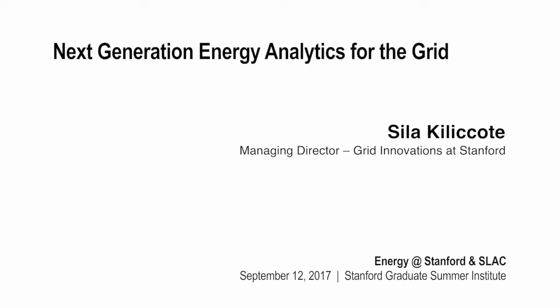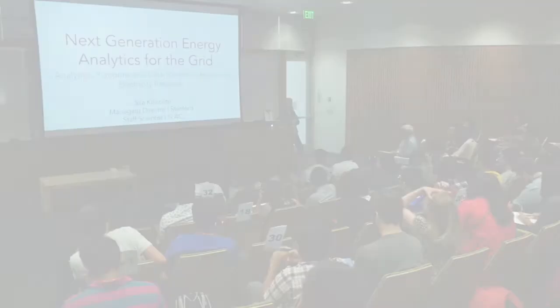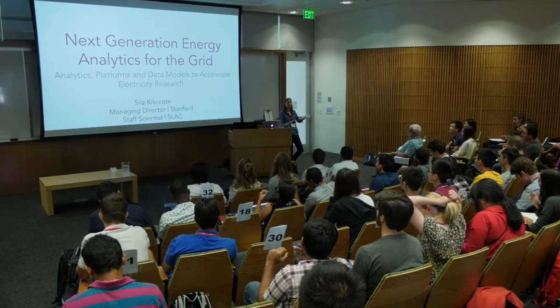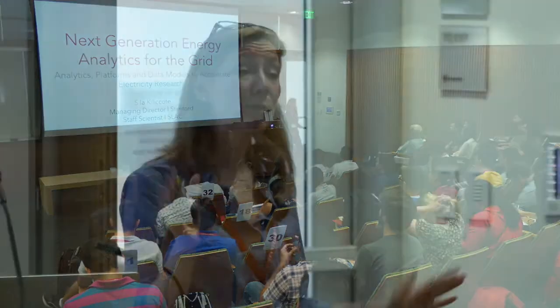Today I'm not going to talk about Stanford or Bits and Watts, and I'm not going to talk about Gizmo because other people will do that this week. I'm also not going to give an overview of grid innovation vision. What I want to talk about is a specific area of grid innovation and what we do here at Stanford and SLAC, and expose you to the things we're doing so you can think about research directions.